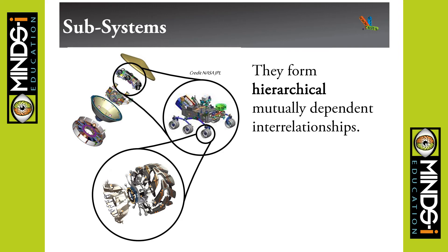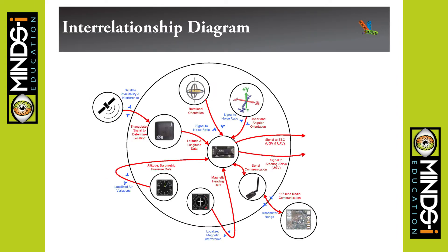Subsystems — this is the lander capsule with the sky crane, then the rover, then the subsystems of the rover, and then the wheel as a subsystem of that — showing how they're all interdependent. We do interrelationship diagrams where students go through labeling inputs, outputs, constraints, and things like that.